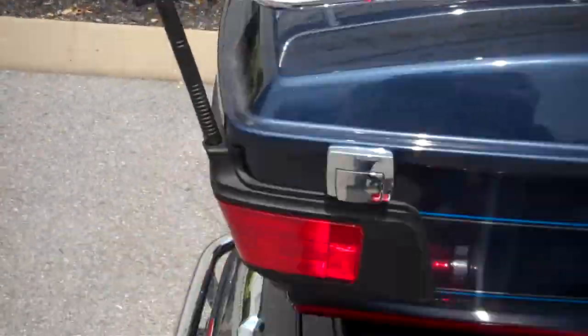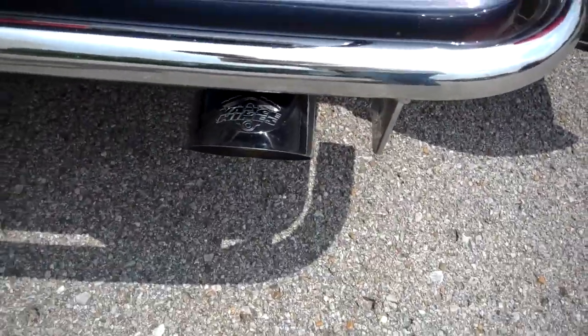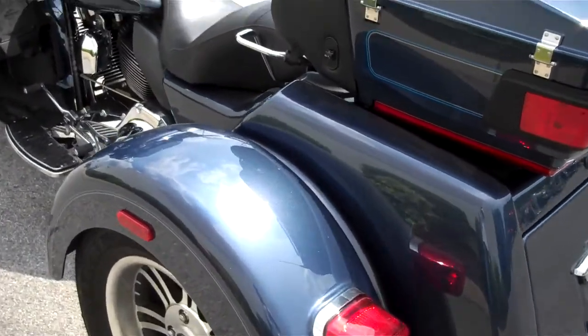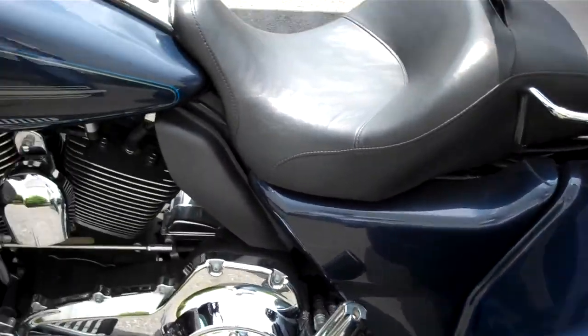They also added a luggage rack, added the chrome bumper, and again the Vance & Hines pipes you'll hear in just a moment, along with plastic mud flaps. Just a reminder, we can ship a motorcycle anywhere in the continental United States — request that information online and I'll get back to you.